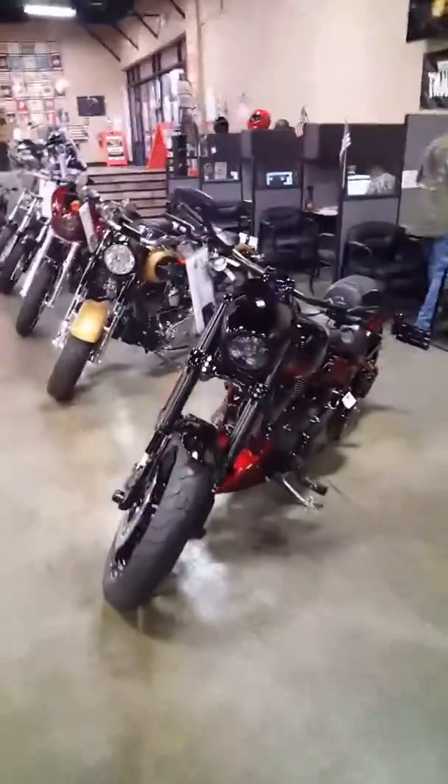We're going to go over here to the crème de la crème of the Softail world — the CVO Breakout. If you want an aggressive stance, big motor, all custom paint from the factory. Woo! That's a good-looking bike.